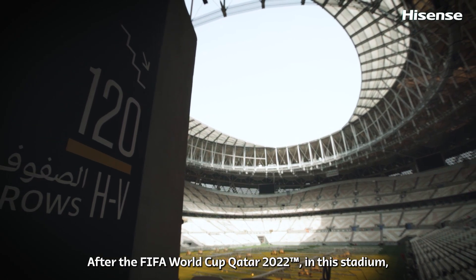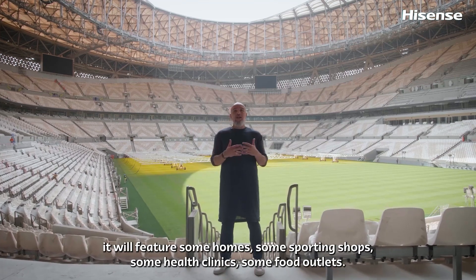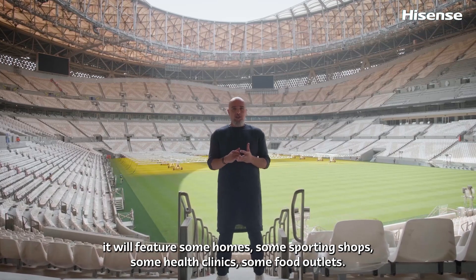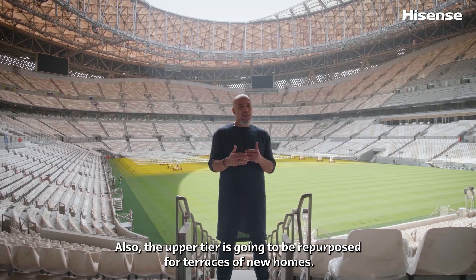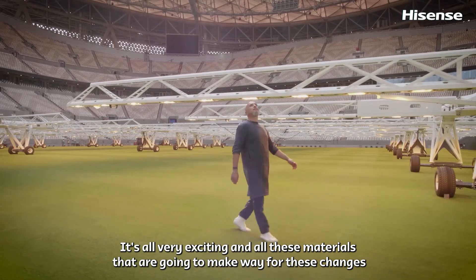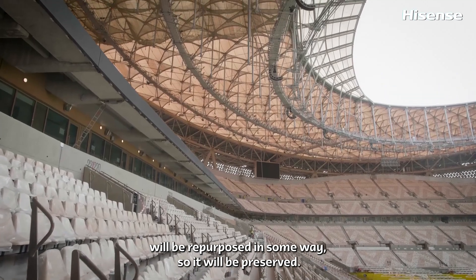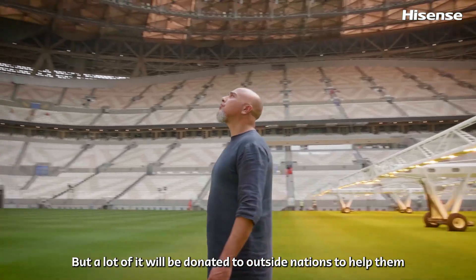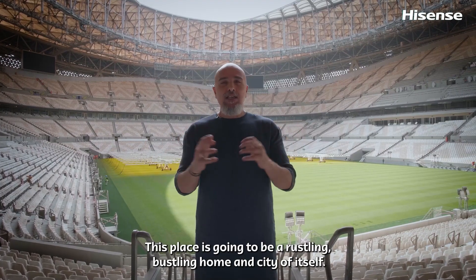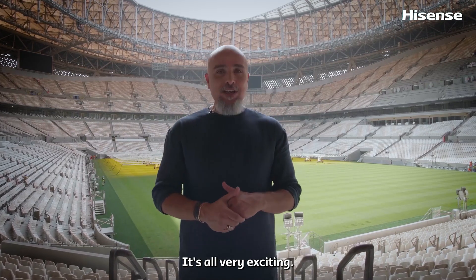After the FIFA World Cup Qatar 2022, in this stadium it'll feature some homes, some sporting shops, some health clinics, some food outlets. Also, the upper tier is going to be repurposed for terraces of new homes. It's all very exciting. All these materials are going to make way for these changes and will be repurposed in some way. Some will be preserved, but a lot of it will be donated to outside nations to help them with their sporting infrastructures. This place is going to be a rustling, bustling home and city of itself.